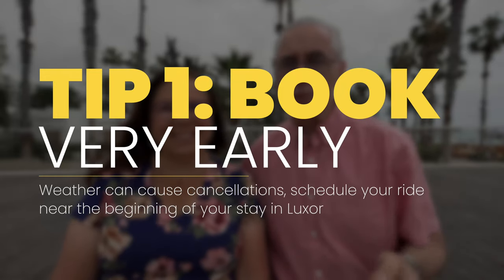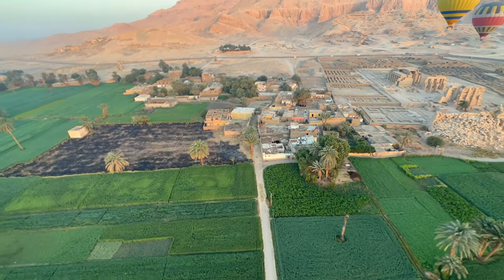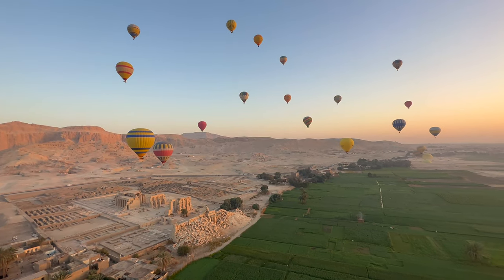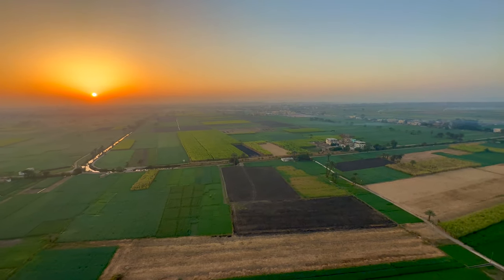Now onto our tips. Tip number one: book early. These are hard to get on sometimes because weather cancels a lot of balloon rides, and they also fill up quickly — especially if you want a specific vendor. You can arrange a hot air balloon ride as an add-on to a Nile cruise, but be warned that people on our cruise had delays due to bad weather. We were really glad we booked the very first morning after arriving in Luxor. Our Nile cruise tour guide mentioned there was a week where they had to cancel all flights due to weather — and if we'd skipped that early morning, we might not have gone up at all.